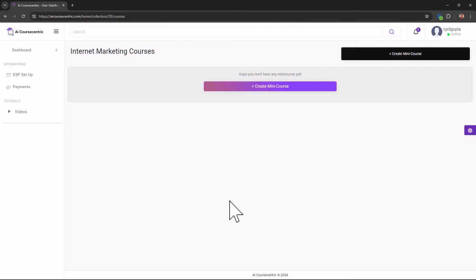You can create multiple collections — one for multiple niches or one per client if you're doing agency work. You can create mini courses for clients or for yourself, create all sorts of mini courses and ebooks, and use them as lead magnets or sell them.